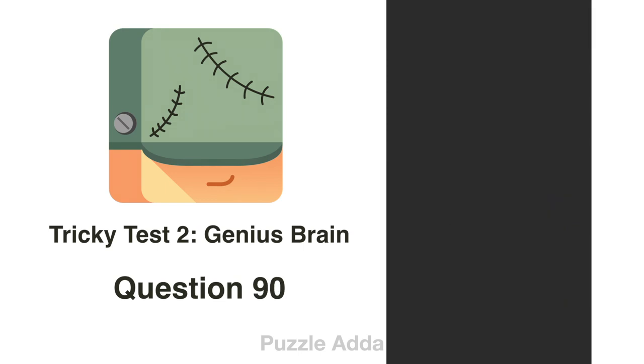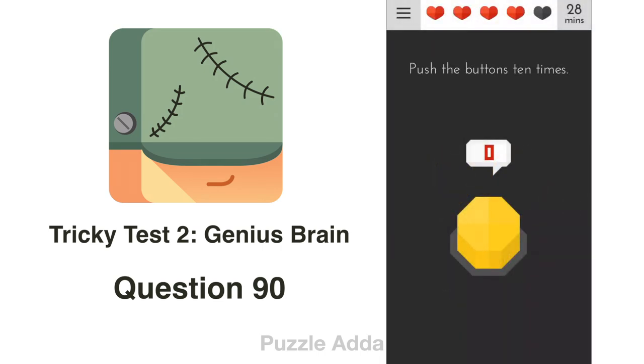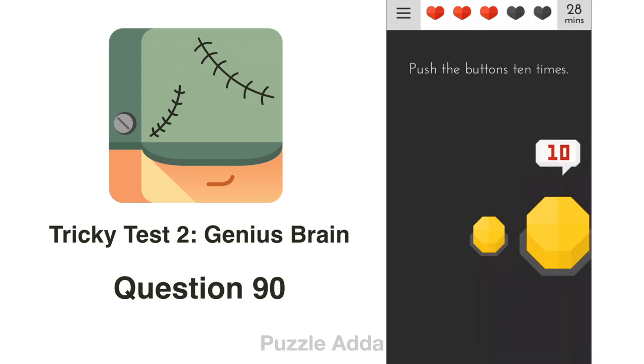Question 90: Push the buttons 10 times. We push 1 through 10 but this time we don't also push the word 'buttons'. We look for another small button on screen and push that 1 through 10.